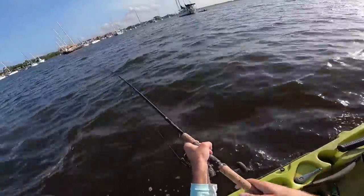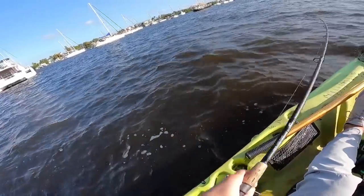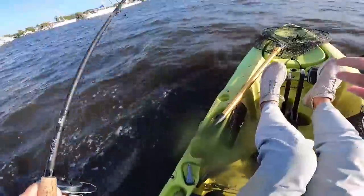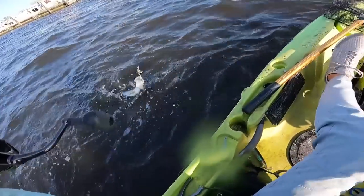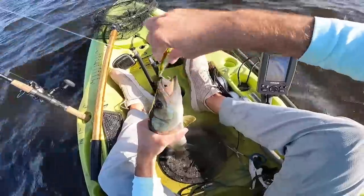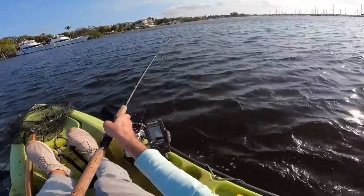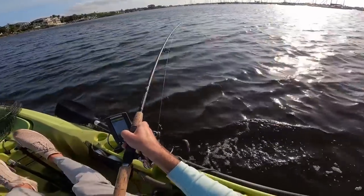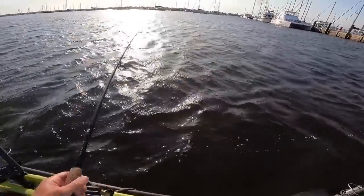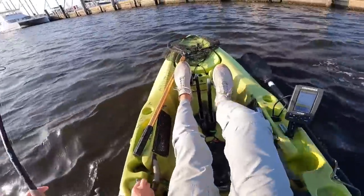Let's get back out there. Fish on - this feels like another little snook. Almost jumped in the boat! That's a sick snook for the day. Now we just got to work on some bigger ones. Fish on - quick release, just another little guy.